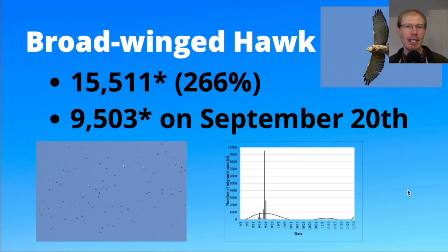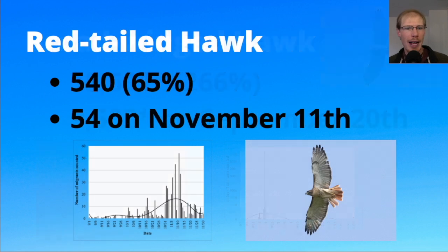We had 540 red-tailed hawks, well below average at only 65 percent of the average. That follows a general trend where as a species red-tails are doing well, but the numbers being seen at hawk watches are going down.